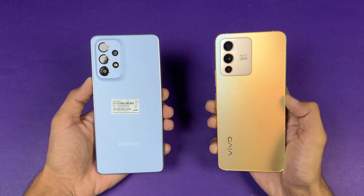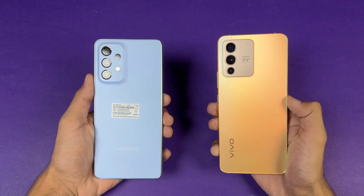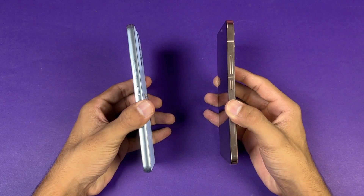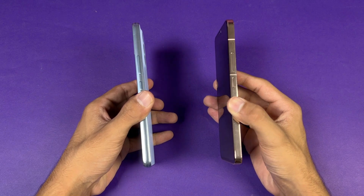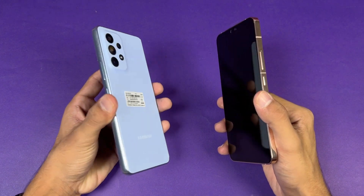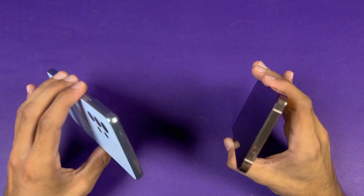The Vivo has an 8MP ultrawide with a 2MP macro, while the Samsung has a 12MP ultrawide with a 5MP macro and a 5MP depth sensor. The back of the Vivo is made of glass while the Samsung has a plastic back, and the Vivo has an aluminium frame while the Samsung has a plastic frame. The Vivo V23 5G has a completely flat frame giving a more premium feel over the Samsung A53 5G. Neither device has a headphone jack.